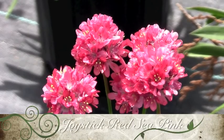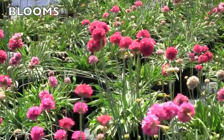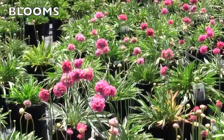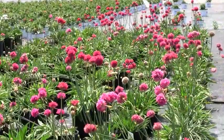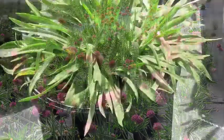Joystick Red Sea Pink is a compact, clump-forming perennial that originates from the coast of Portugal. In early to mid-summer, clusters of ruby-red flowers spring up from dense clumps of medium green foliage. Spent blossoms should be removed to encourage more flowers. This sun-loving ornamental requires well-drained average to poor soil.